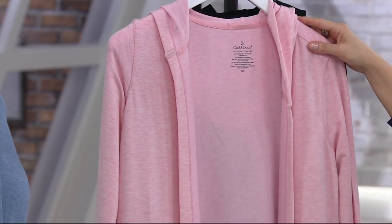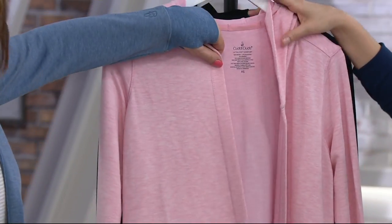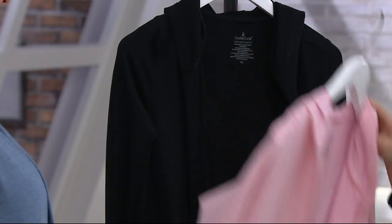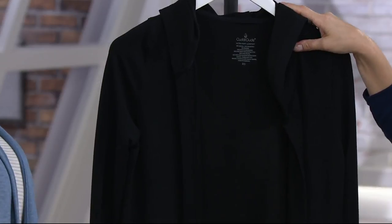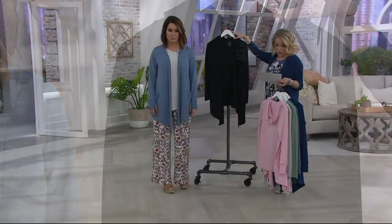We're calling this one Coral Heather — I'm going to say it's more of a coral pink. It's very pretty, and it's going to look pink when you get it home, for sure. Small through 1X on that one. And then there's the black — I bought the black on Today's Special Value Day. The black is available in extra small through 2X.